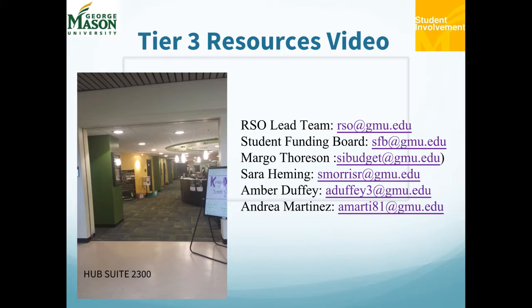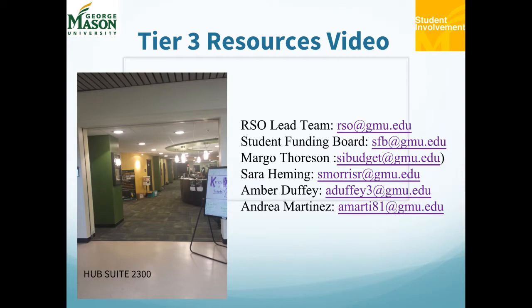Student Involvement houses the Patriot Activities Council, Films and Off-Campus Programming for Collaborations and Campus-wide Planning, Student Government who can support with advocacy, the Well-Being Team for Workshops and Collaboration, TEDx George Mason U, and the most important Registered Student Organization and Fraternity and Sorority Life staff. If you have any questions, remember you can always reach out to the RSO Lead Team at rso.gmu.edu, or Student Funding Board at sfb.gmu.edu, and other administrative staff.